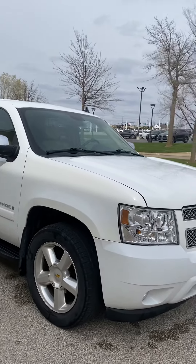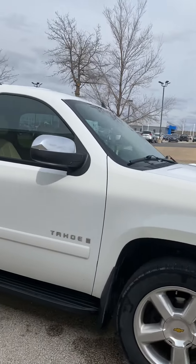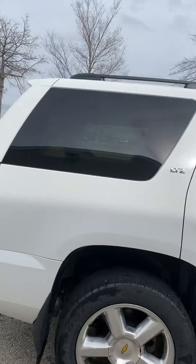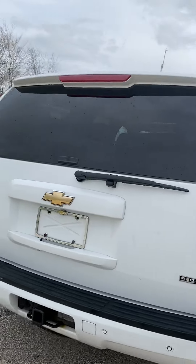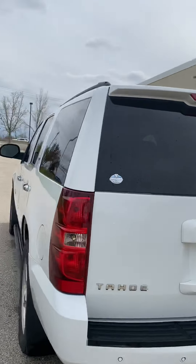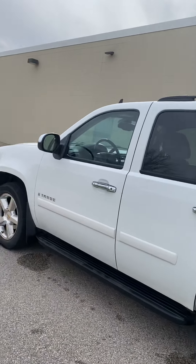Right off the bat, for it being a 2008, it's in great condition. As far as rust goes, little to no rust on the vehicle. Just want to do a quick walk-around video for you. Realistically, this is a diamond in the rough — reason being, we don't find 2007, 2008, 2009 Tahoes that are in this great of condition.